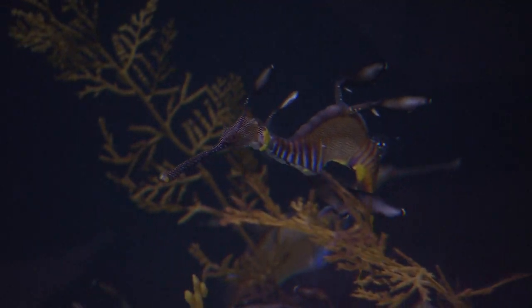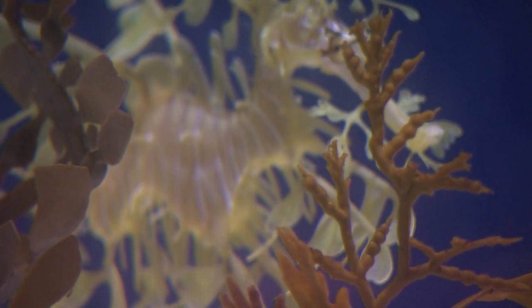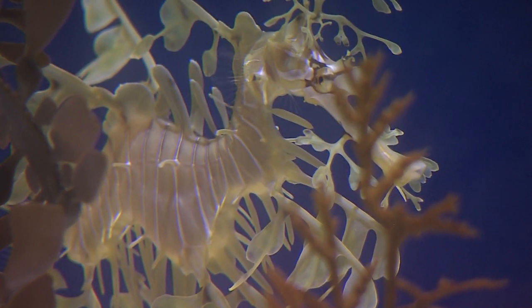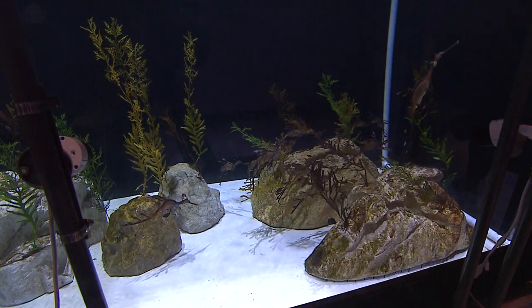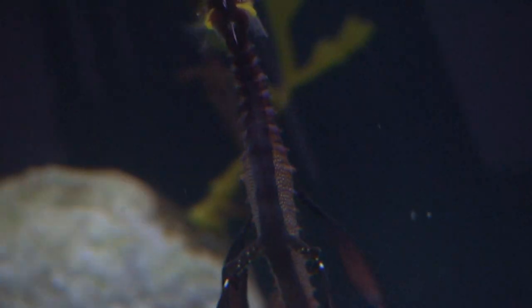From sharks to one of the sea's most captivating creatures — Birch is one of a few aquariums attempting to breed sea dragons in captivity. This cousin of a seahorse is actually a fish, found only off the coast of Australia.